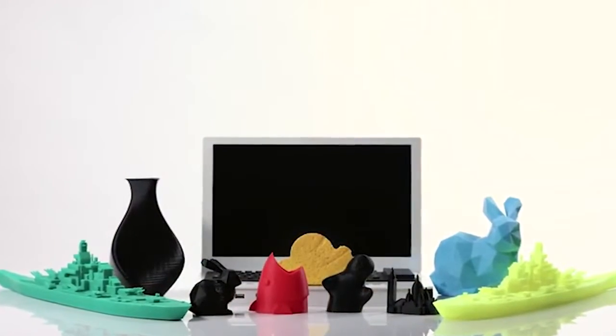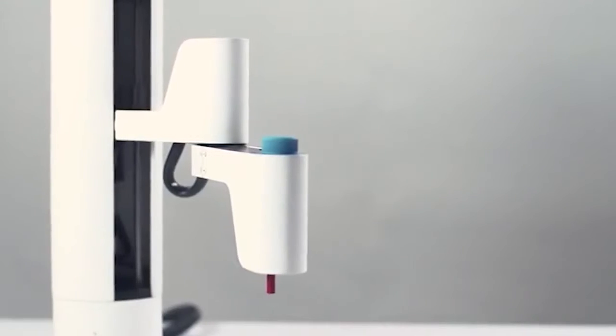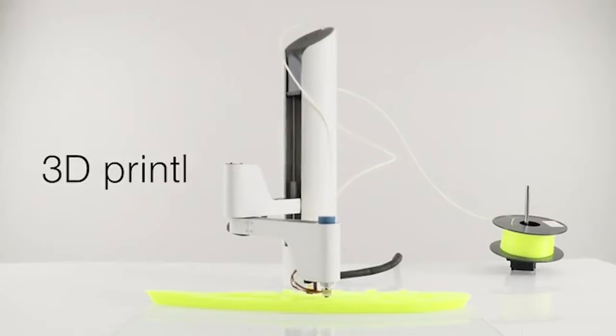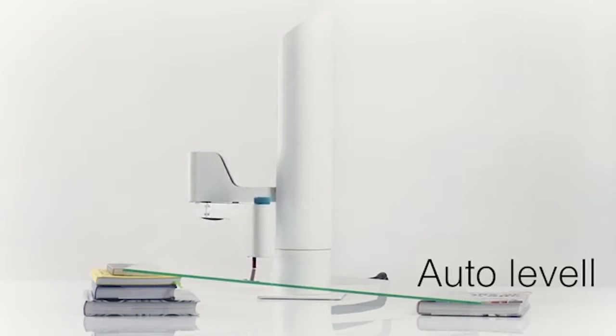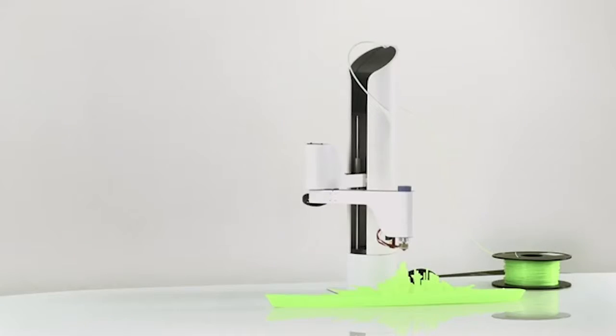Maker Arm. The creators of Maker Arm say that this is the first robotic hand capable of doing anything, anywhere. For example, with this device you can print objects on 3D printers, cut wood and aluminium, use a laser engraving machine, open packages and assemble other devices with small details.